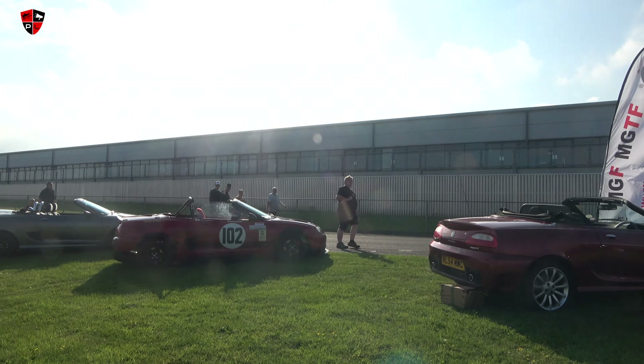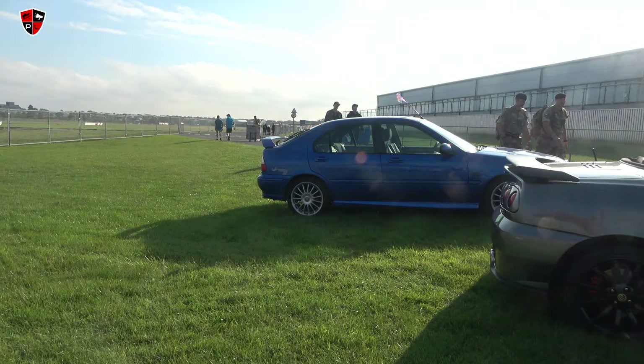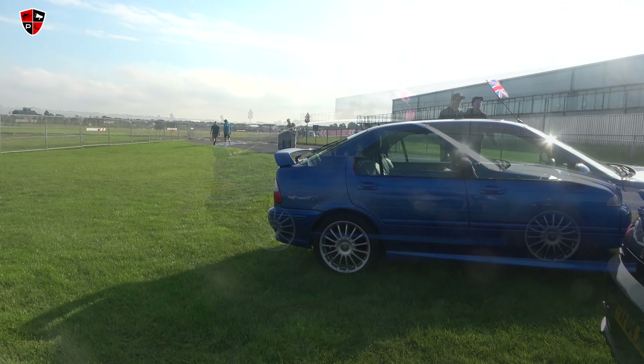There you go - MG TFs. Nice, four MG TFs there.